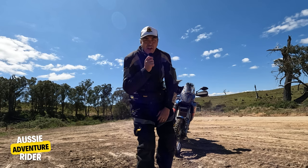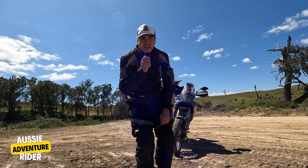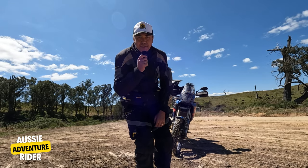How you going guys? In this video I'm going to give you a top five hacks that you need to know when you go adventure riding. Stay tuned, you don't want to miss it.